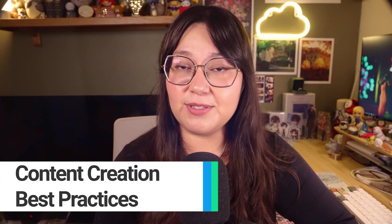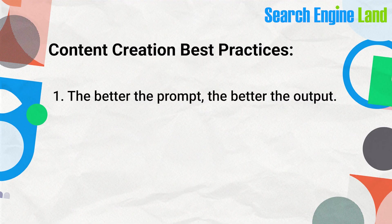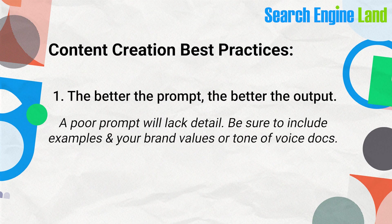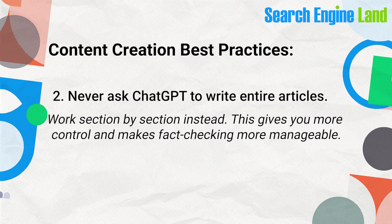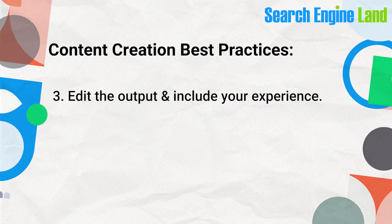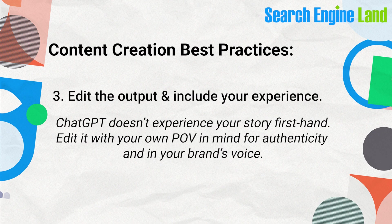Now let's talk about best practices for the most common use of ChatGPT: content writing. The better the prompt, the better the output. A poor prompt will lack detail, so be sure to include examples and your brand values or tone of voice documents. Never ask ChatGPT to write entire articles — instead, work section by section. This gives you better control over the output and makes fact-checking manageable. Your goal is to write content alongside ChatGPT, editing what it provides and including your own experience, since ChatGPT wasn't there to experience anything it writes about firsthand.